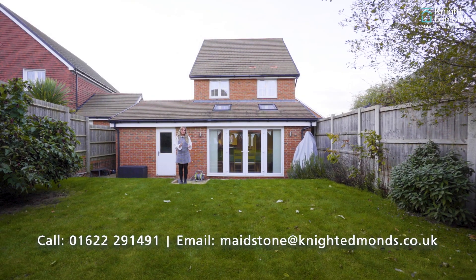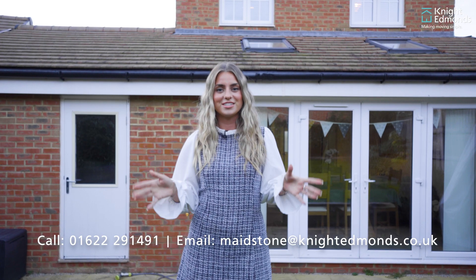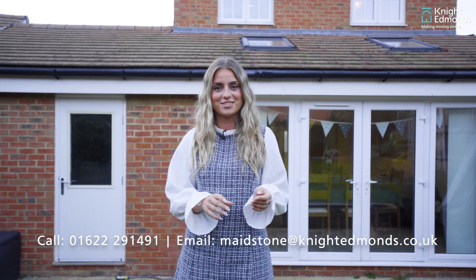If you'd like to come and see this family home for yourself, please feel free to contact us in the details below and we'd be happy to show you round. Thank you.